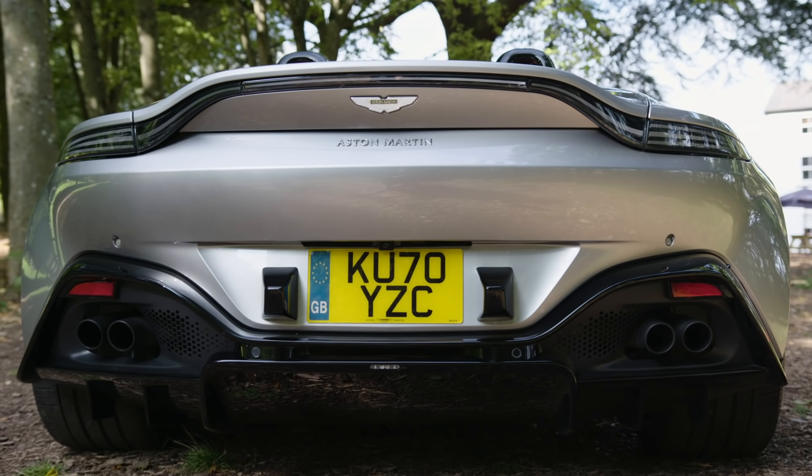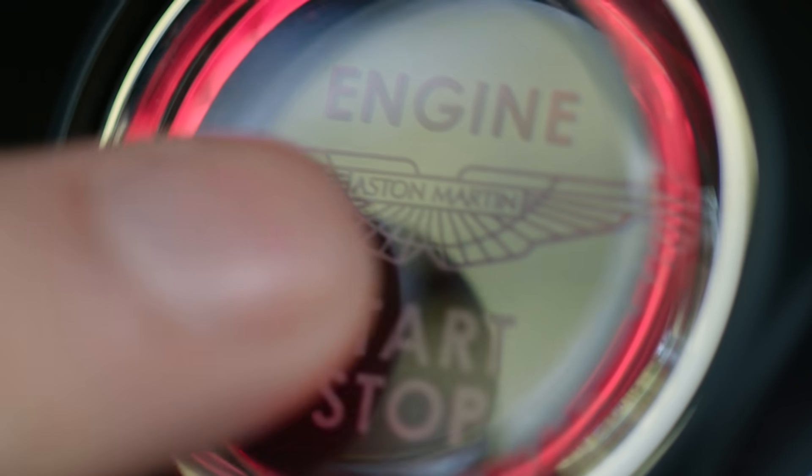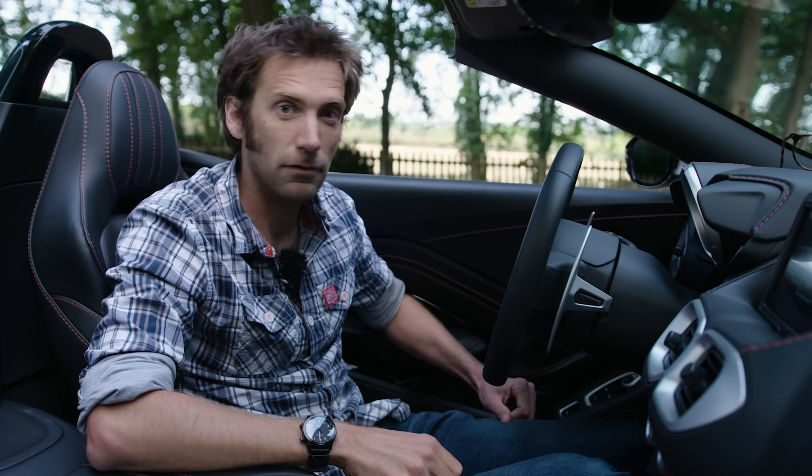The Roadster makes an excellent first impression. Then there's the noise it makes when you start it up. In fact, it sounds so good that you just want to do it again. And again.